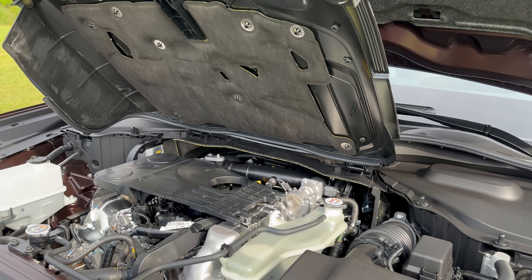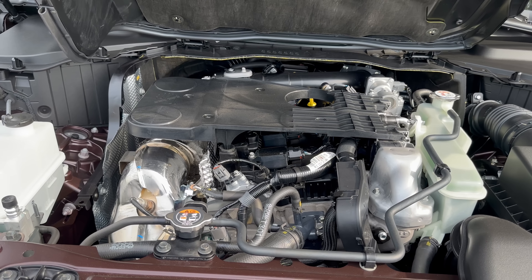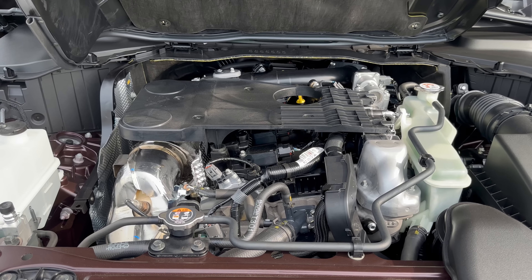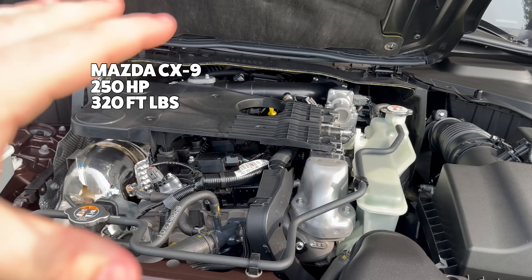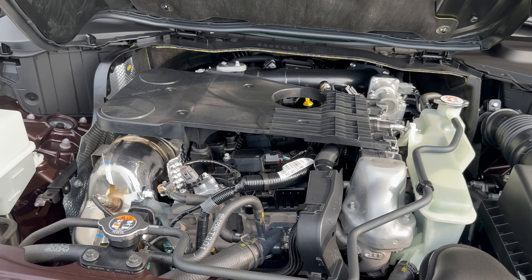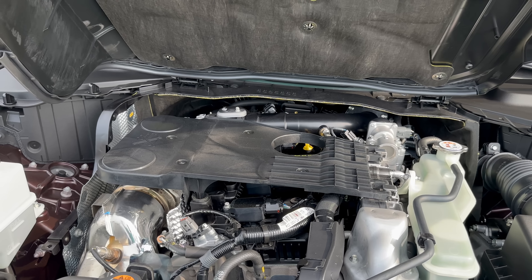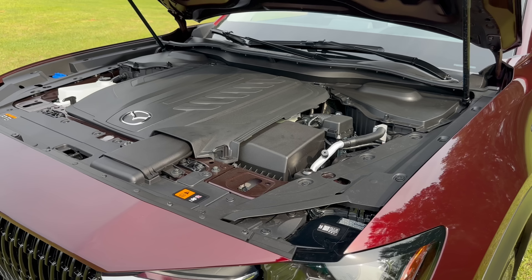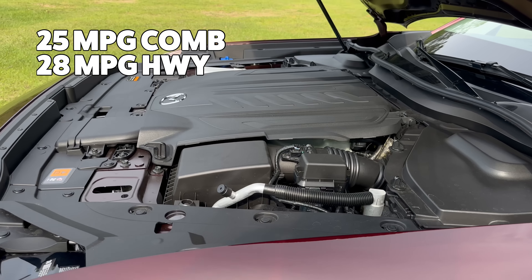This engine is definitely a sleeper in my opinion, because you think you have to go all the way to the Turbo S. But this one with 280 horsepower — coming from 250 on premium fuel in the four-cylinder turbo on the CX-9 — has a lot of pep and is very impressive. You definitely need to get to your local dealer and test drive this engine, especially if you're considering a Highlander, Pilot, Palisade, or Telluride. This is a very clean look for a very premium vehicle, and it gets 25 combined and is rated at 28 on the highway.